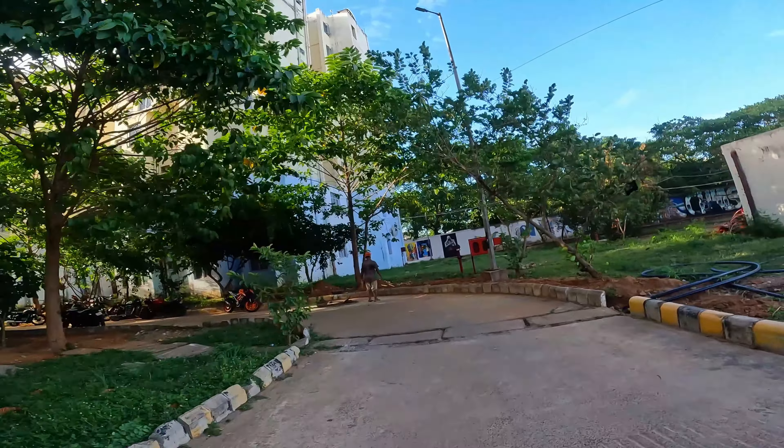This is a road. I have given a video on this road previously. So, there is a beautiful painting here. There is a new painting here — look, it is a beautiful painting.